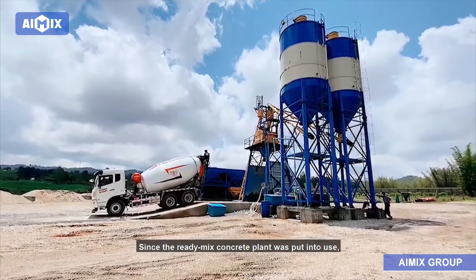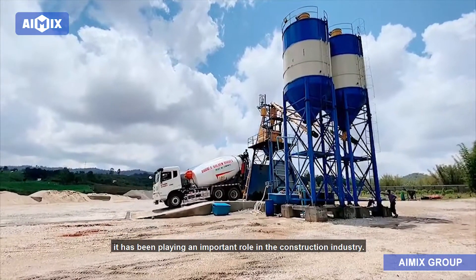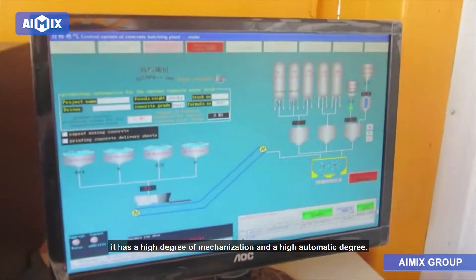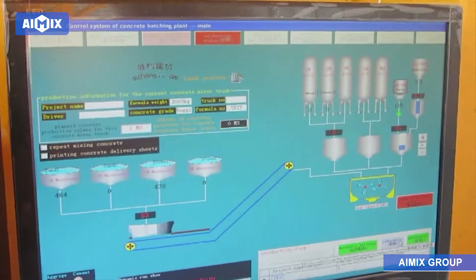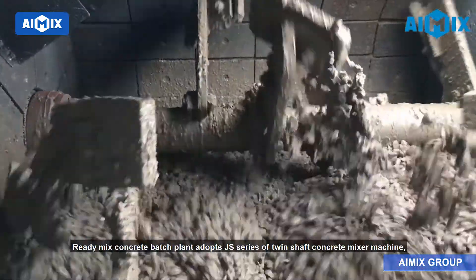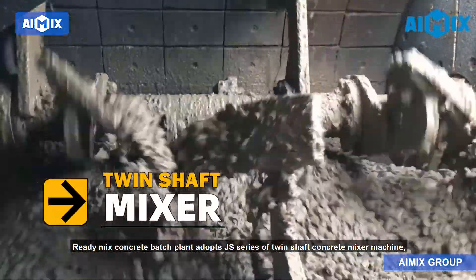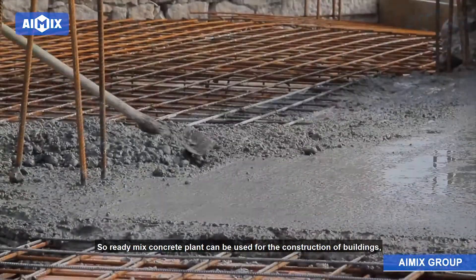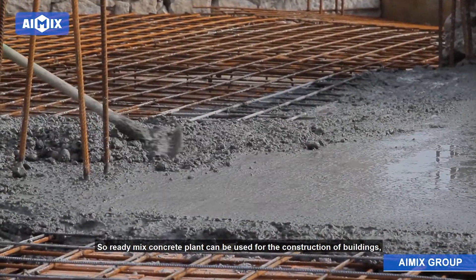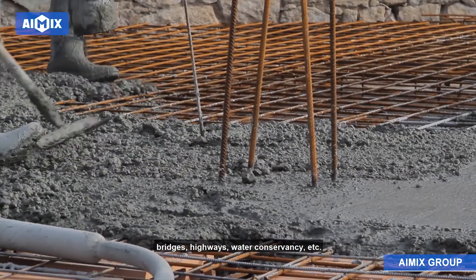Since the ready-mix concrete plant was put into use, it has been playing an important role in the construction industry. It has a high degree of mechanization and automation. Ready-mix concrete batch plant adopts JS series twin-shaft concrete mixer machine which can produce high-quality finished concrete. So ready-mix concrete plant can be used for the construction of buildings, bridges, highways, water conservancy, etc.